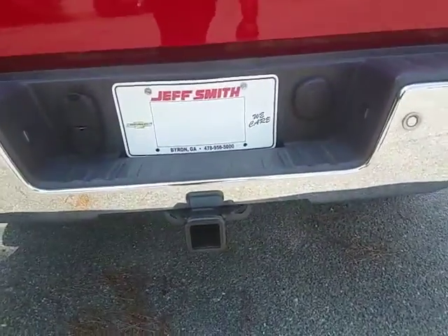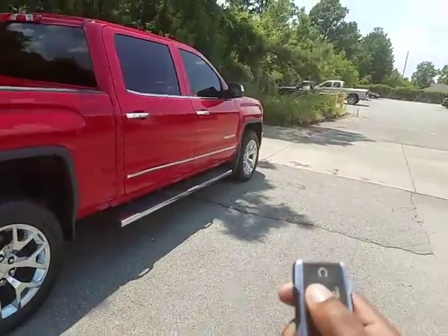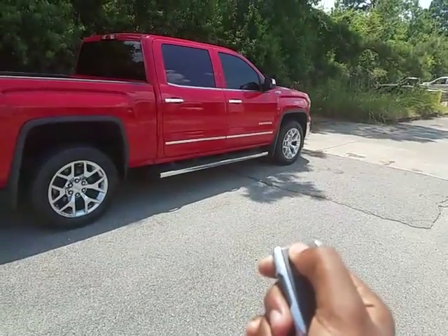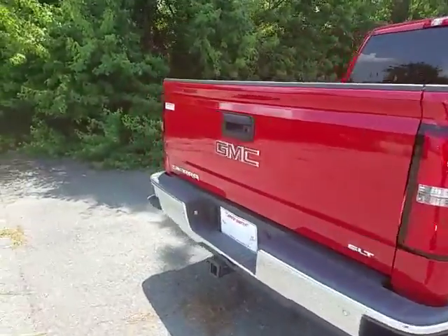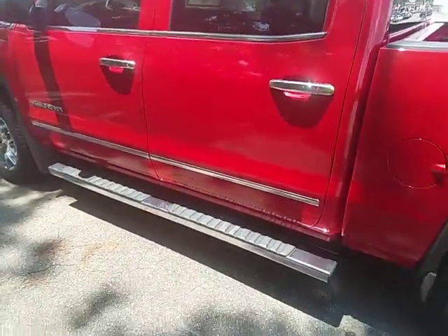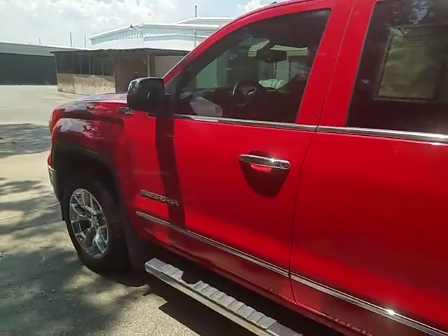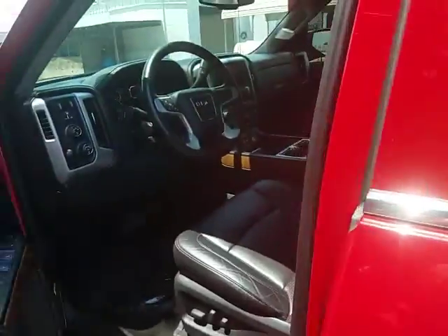SLT trim, towing package right there. I'm going to go ahead and fire it up — it does come with the remote start feature. This vehicle also comes with the running boards, chrome running boards, chrome door handles, chrome wheels, and chrome front bumper. Go ahead and pop the hood for you.